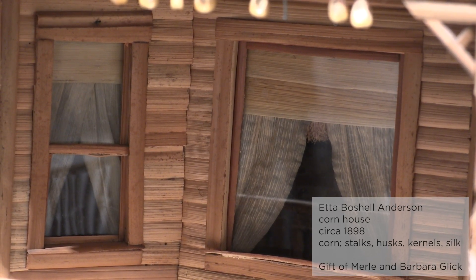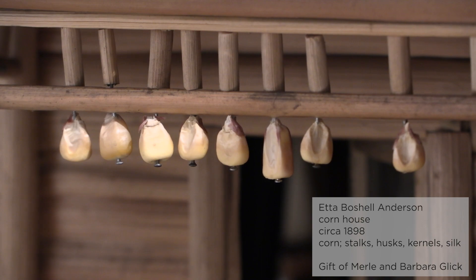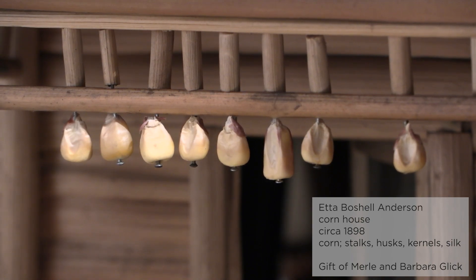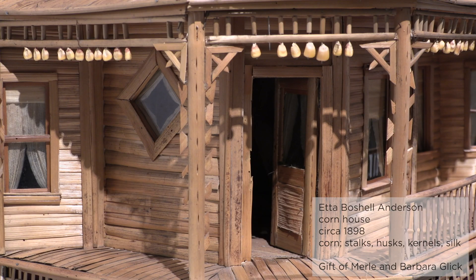In 2000, the house was rolled into Methodist Medical Center on a gurney and the interior was photographed with an endoscopy camera, an instrument usually used to examine the human colon. The photographs taken that day revealed the parlor had a piano, the kitchen cupboard was filled with dishes and glasses, and a wood-burning stove was glowing brightly in the kitchen, all made from the parts of the corn plant.